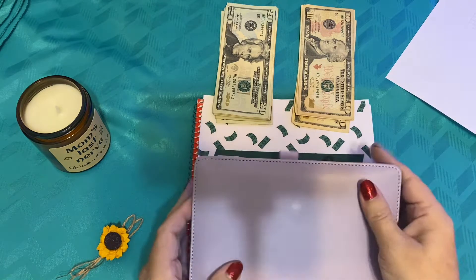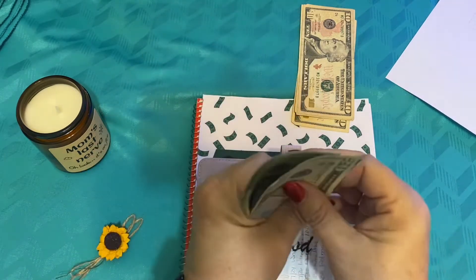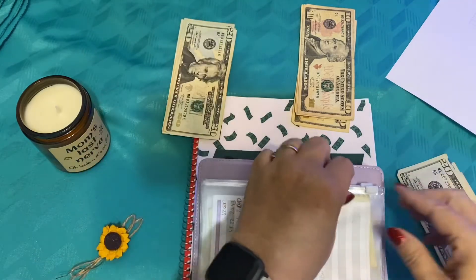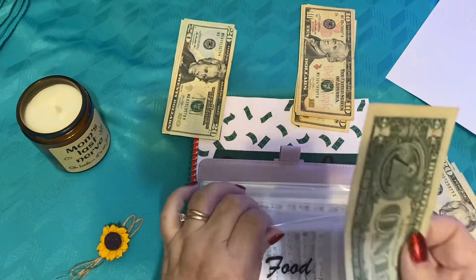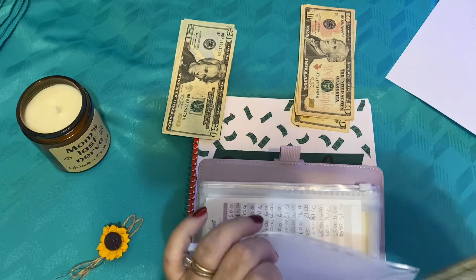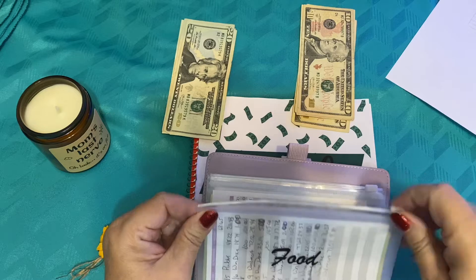So what I'm going to do is I'm going to take $100 out — $20, $40, $60, $80, $100. And we had $1 left over from the last week of July that we rolled over and going to keep in here. So we'll just roll that over. So now we have $101 that we're going to have for our food budget this week.